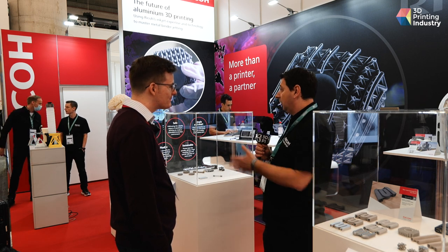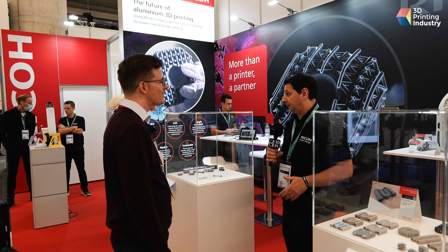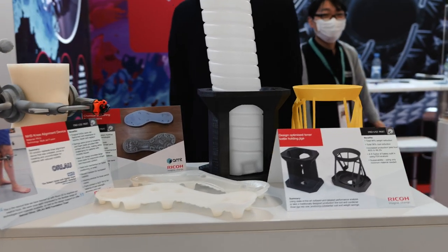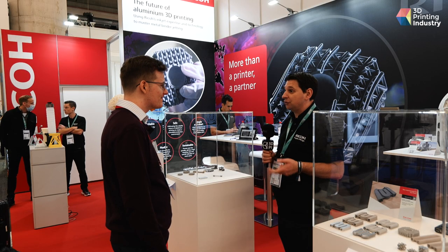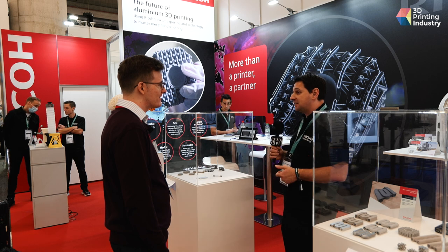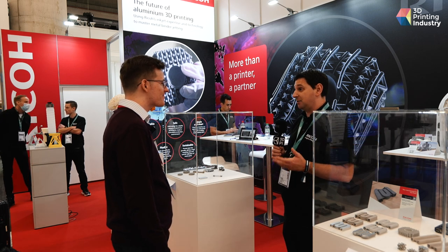On that side of the booth we have the printing part service. We print polymer parts with different technologies — SLS, FDM, Multi Jet Fusion — in different materials: polypropylene, nylon 12. We also recently introduced a composite technology, the CBAM technology, which produces very nice parts with high strength and very high performance.